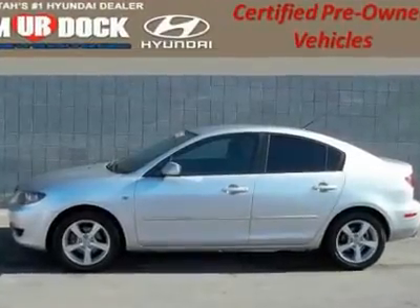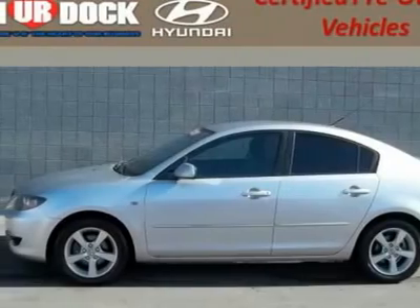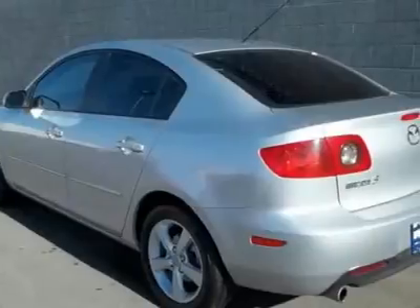Trade-in vehicle fully inspected and serviced by a certified mechanic. This vehicle comes with a worry-free warranty. Talk about great MPG — there isn't a nicer 2005 Mazda 3 than this gas-saving gem.